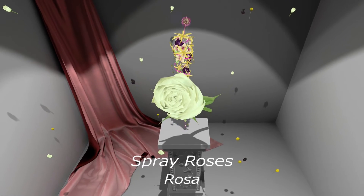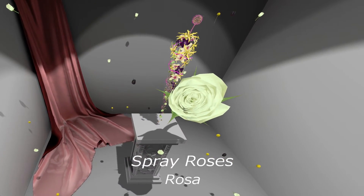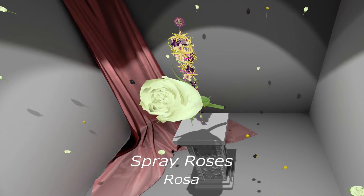Roses or Rosa. Roses are the national flower of England and are traditionally used in the perfume making process.